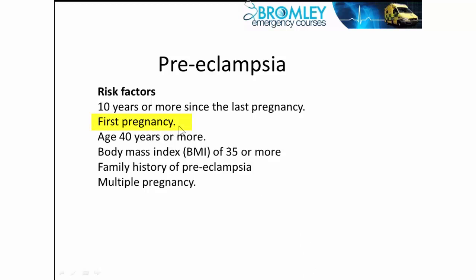Who gets it? It's usually associated particularly with primigravida — the first pregnancy. But risk factors also include 10 years or more since the last pregnancy, and it's commoner in older women at first pregnancy or subsequent pregnancies.